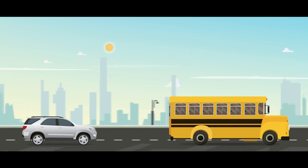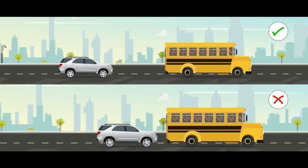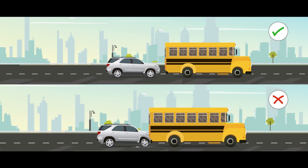When driving on a highway, do keep sufficient distance from the vehicle in front of you, so that in the event of slowing down, sudden braking can be avoided.